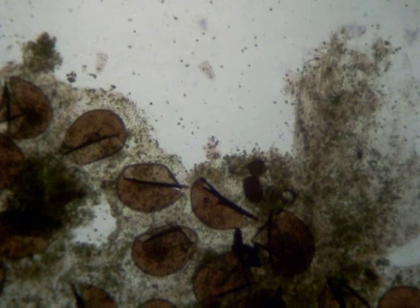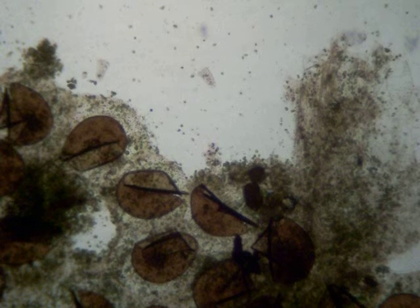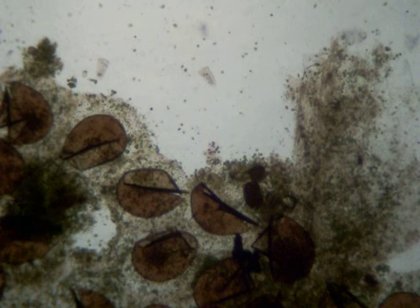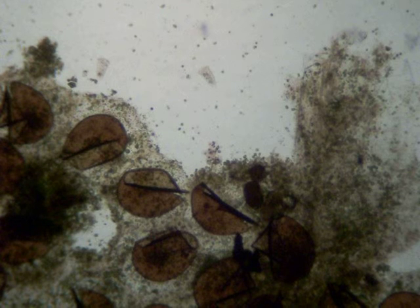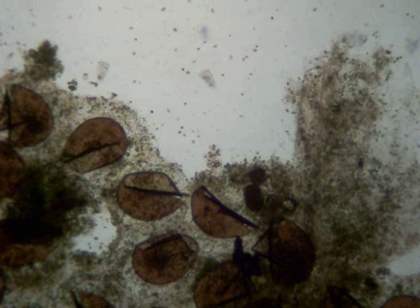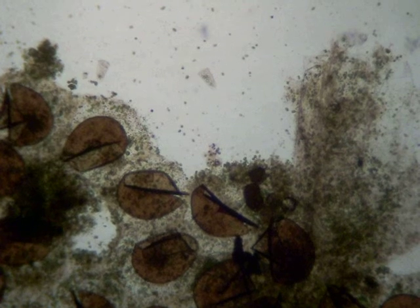That sort of cone-shaped thing at the top is a Vorticella, and if you can see the little cycling going around it, that's kind of interesting. And there's all kinds of little ciliates swimming around — so much fun!